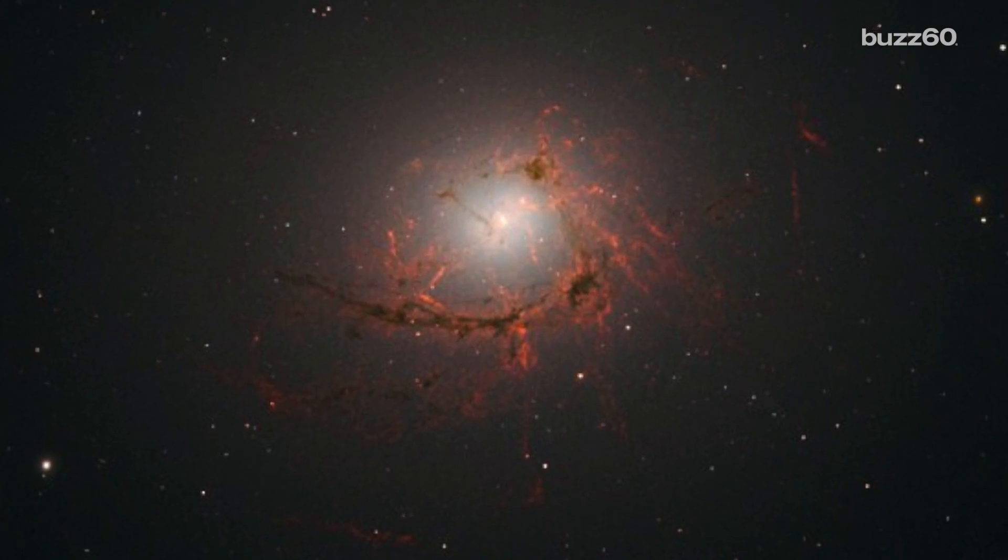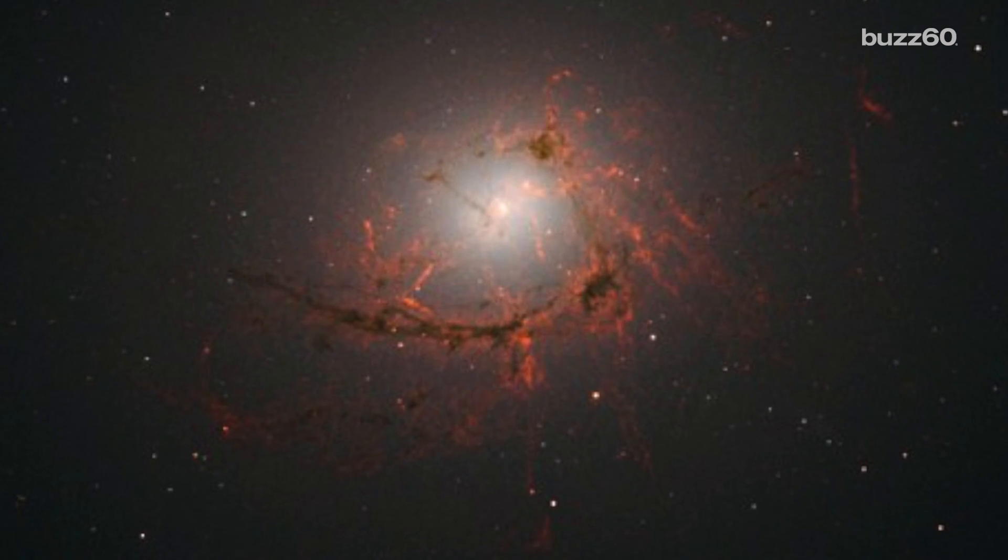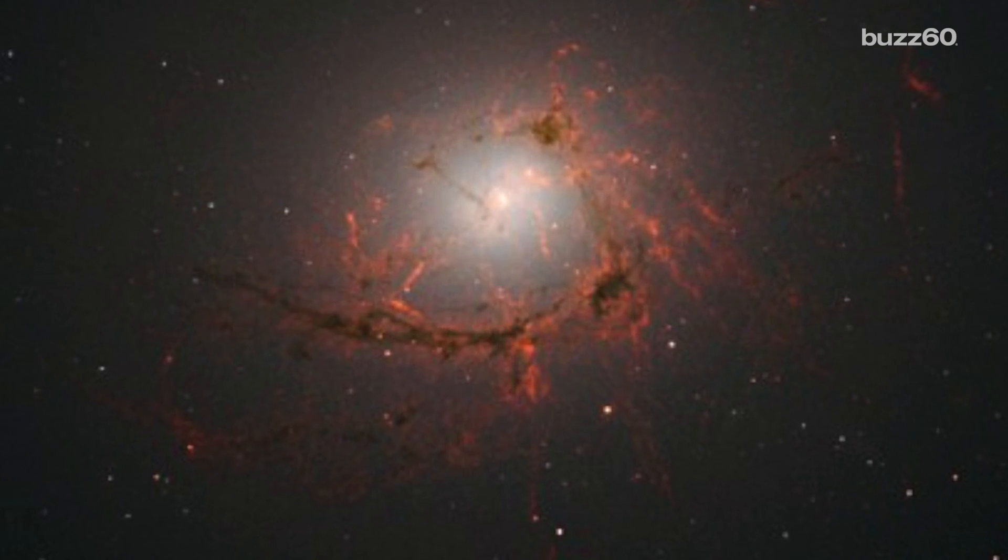This is an image released by NASA. It's obviously beautiful and incredible considering it's 150 million light years from Earth, but it's also something they can learn from.